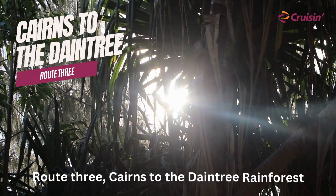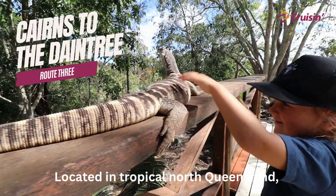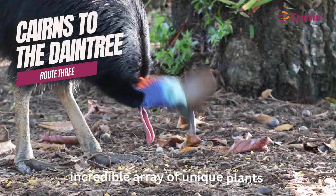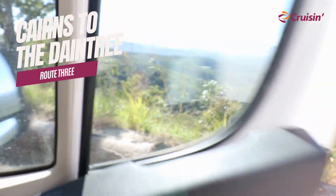Route 3: Cairns to the Daintree Rainforest. Located in tropical North Queensland, this ancient rainforest is home to an incredible array of unique plants and animal species that aren't found anywhere else in the world.